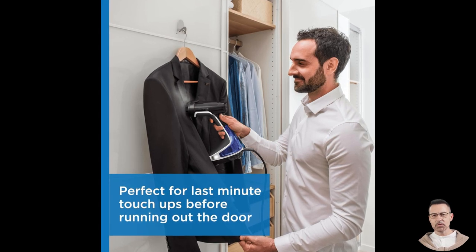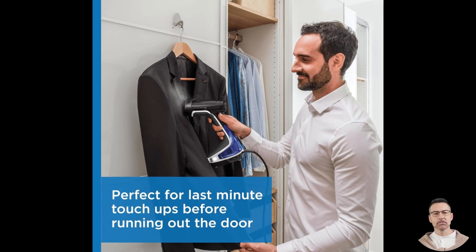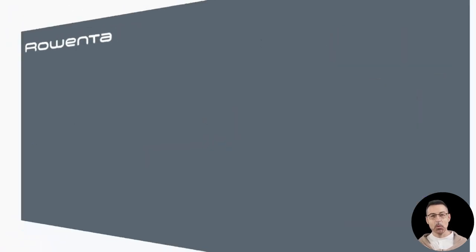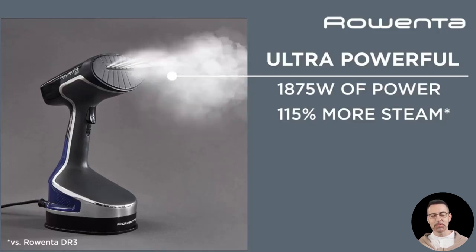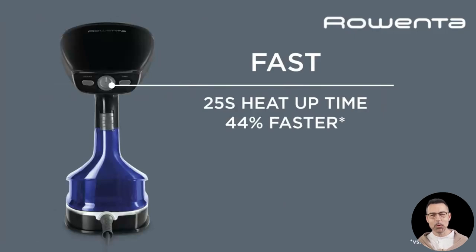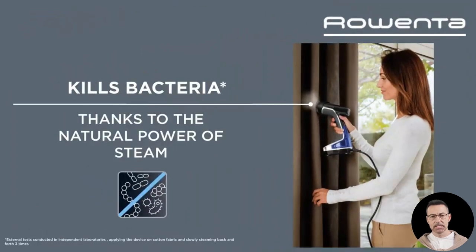Let's address durability. One of the standout features noted by users is the steamer's solid construction. Unlike cheaper models that feel flimsy or fail after minimal use, the Rowenta XL is built to last. One user mentioned that their previous steamer had quit unexpectedly, but they were confident this model would hold up, thanks to its superior quality and thoughtful design. They emphasize the importance of draining the water tank before storage to prolong its lifespan — a small maintenance tip that's easy to follow.